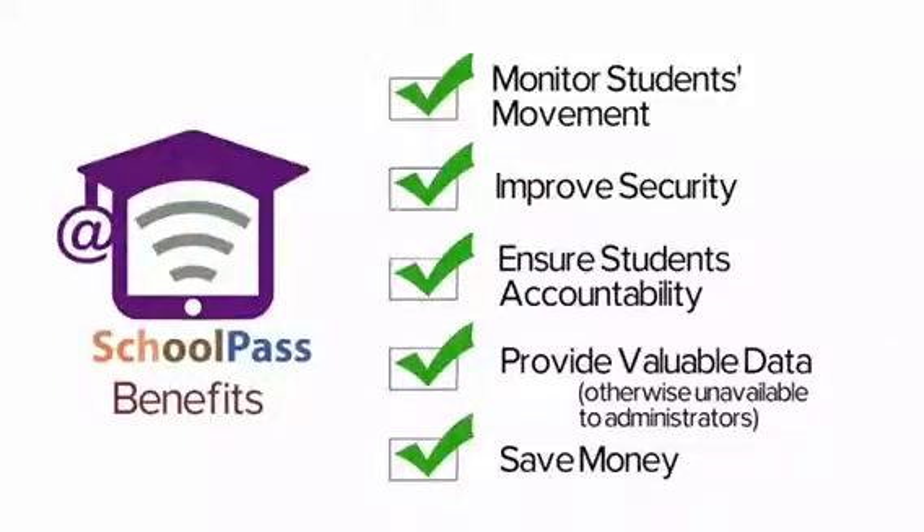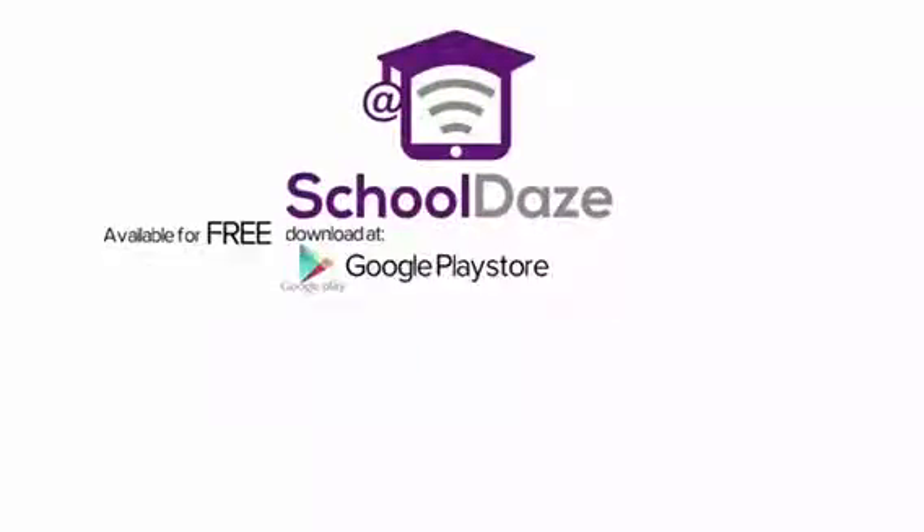Students use smartphones every day. It's time to get those smartphones working with you. School Days is available for free download at the Google Play Store and Apple iTunes App Store.